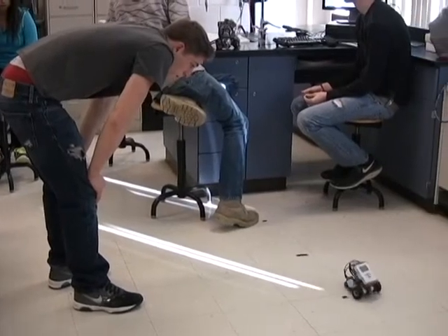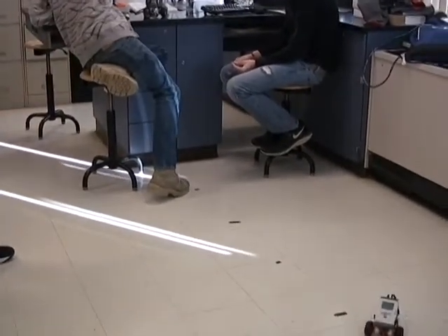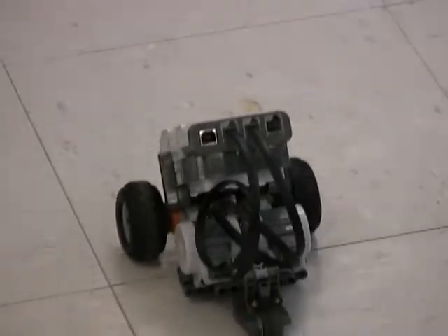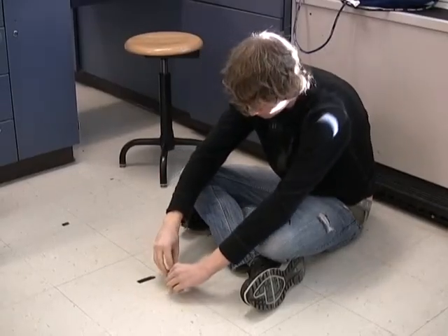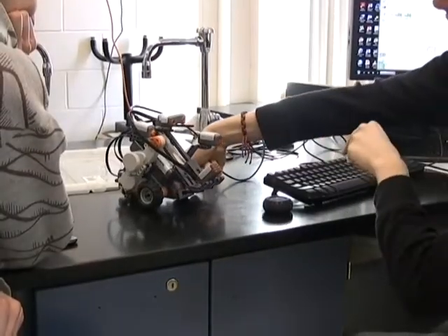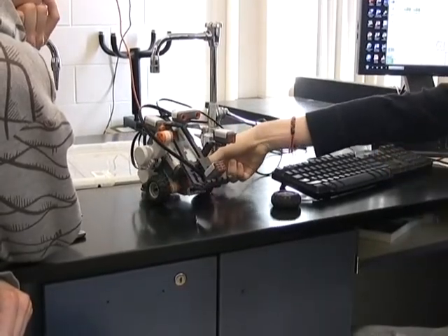These Lego robotics are not just a toy, even though they have the name Lego, but they are a highly sophisticated technology that's been around for a few years. The idea is to have kids — young kids, old kids — all developing their 21st century skills using computers and even putting together and building these robots.